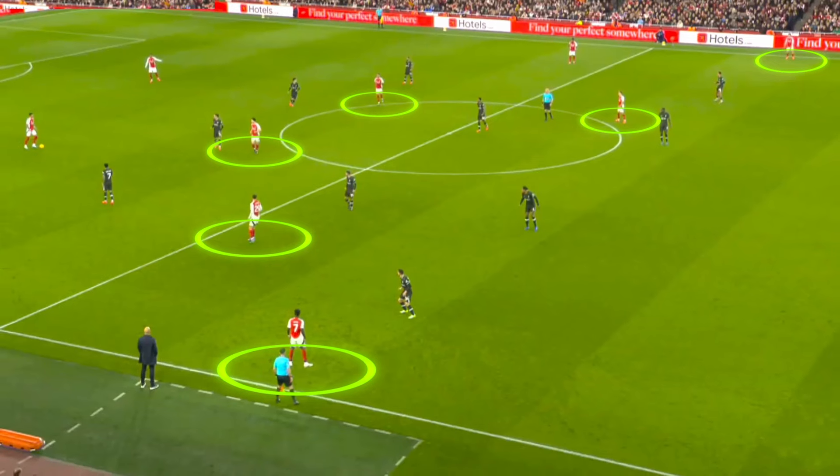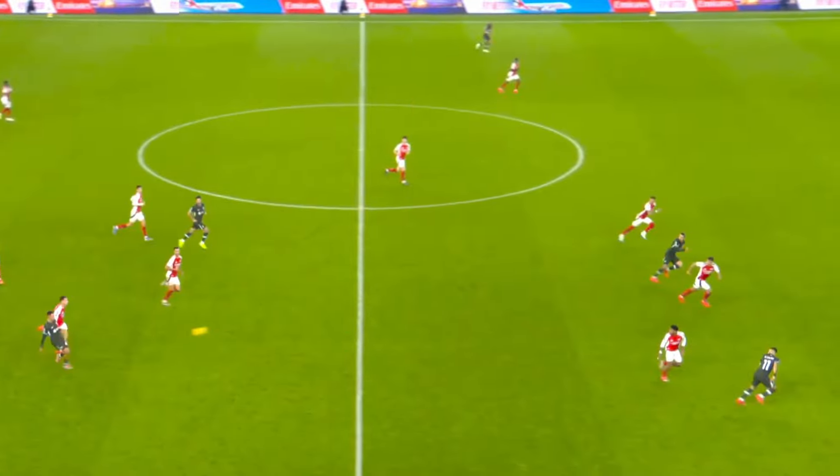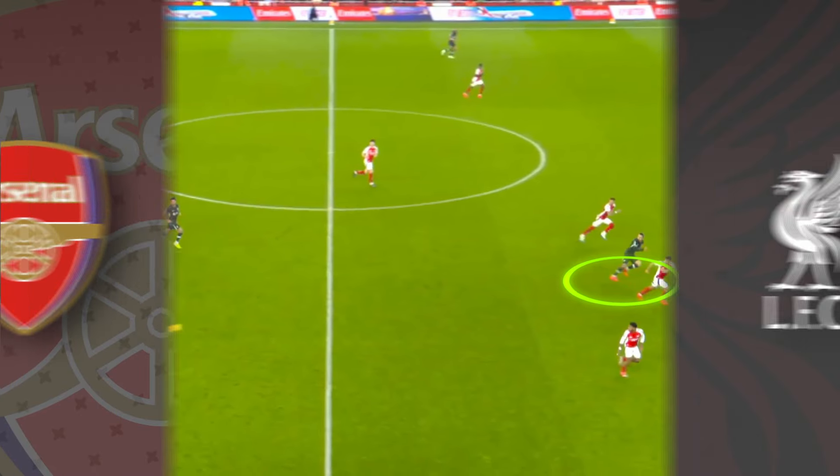In today's video, we're going to be analysing how Arsenal completely dominated Liverpool's midfield in the first half, and how one single change from Darwin Nunez allowed Liverpool to finally exploit the space in behind Arsenal's defence. Let's take a look.